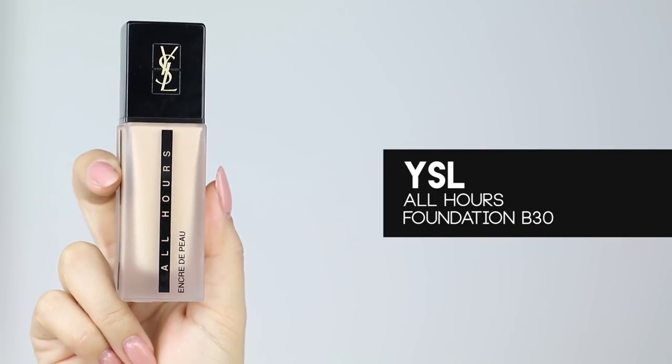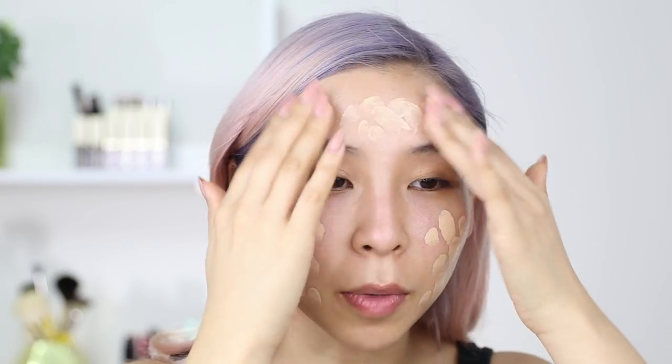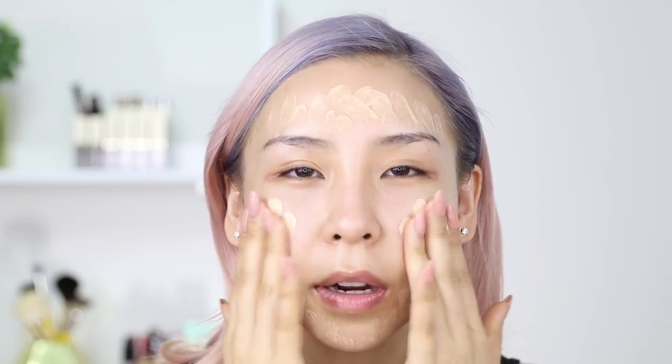Then for foundation, I've been using this new one — it's the YSL All Hours Foundation. I'm just going to apply it using my fingers. Usually YSL foundations have more of a glow finish, but this one is actually more of a matte finish. Since I've applied the primer underneath and I'm sheering the foundation out with my fingers, it should still be a little bit dewy. When you have five minutes to get ready, I just forget about my brushes and use my fingers.